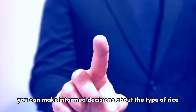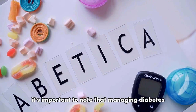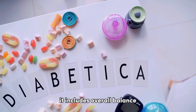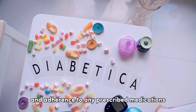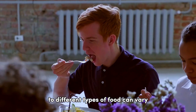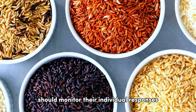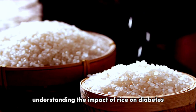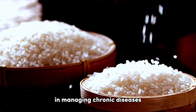Armed with this knowledge, you can make informed decisions about the type of rice that suits your dietary needs. It's important to note that managing diabetes effectively involves more than just choosing the right type of rice. It includes overall balanced nutrition, regular physical activity, and adherence to any prescribed medications. Individual responses to different types of food can vary, so people with diabetes should monitor their individual responses to different rice types. Understanding the impact of rice on diabetes helps raise awareness about the importance of healthy food choices in managing chronic diseases.